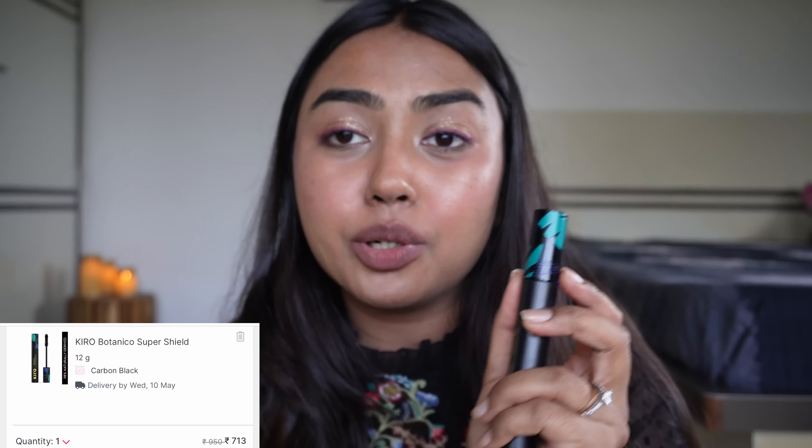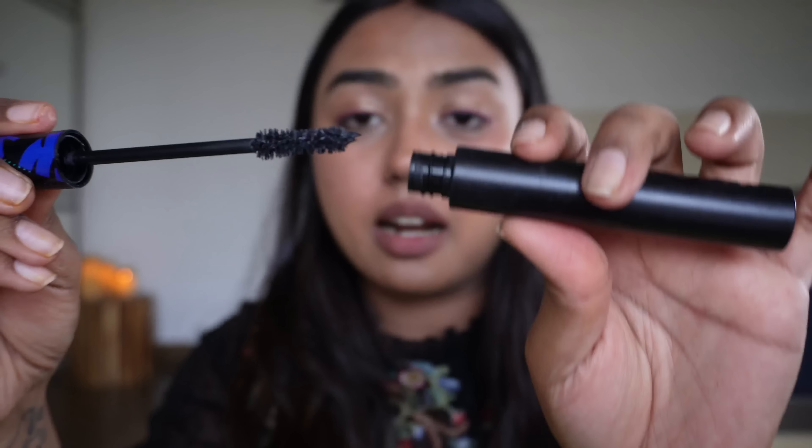This mascara from Kiro also has my heart — I've used it in that video which I'll link up. You can see the application in 4K there. I love this mascara: very natural, and it also adds volume. This is the mascara I'm wearing right now on my eyelashes.